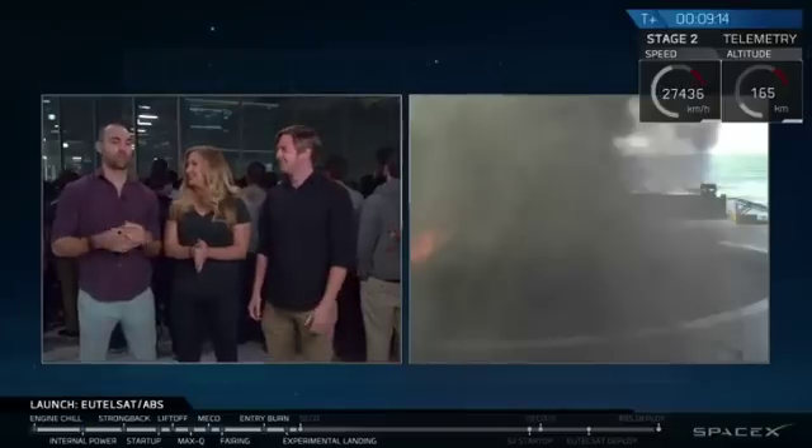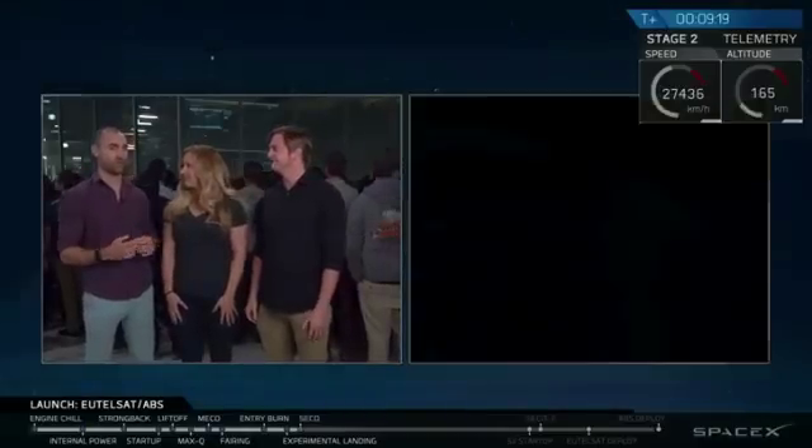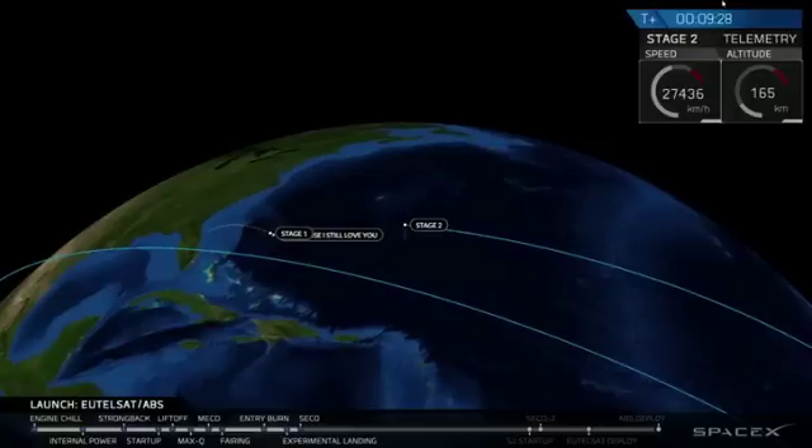We'll provide updates when we know if that first stage landed or not. Once the smoke clears and we have confirmation, we'll be able to say yes, it successfully landed, or no, we simply got more experimental data. We'll return with that in a moment, but now focus back on the primary mission, which is second stage in orbit.